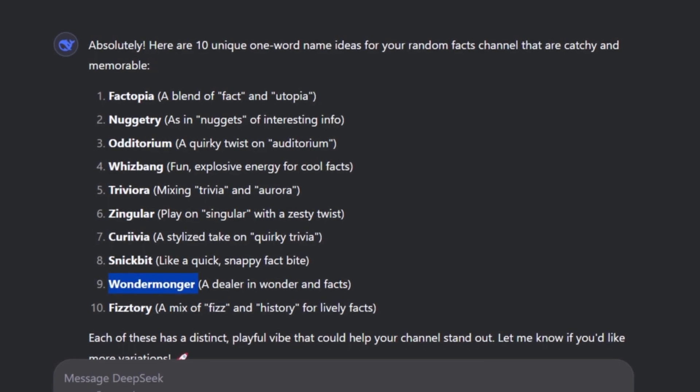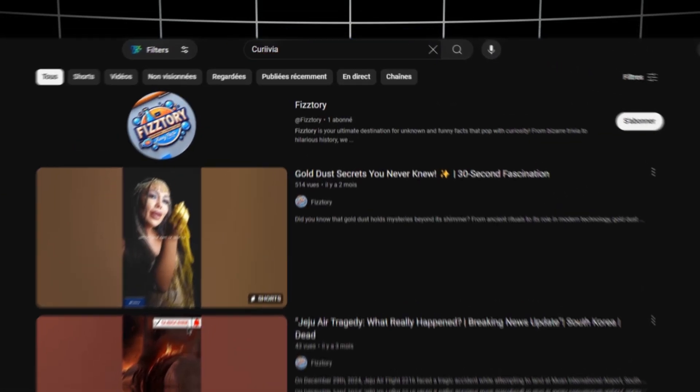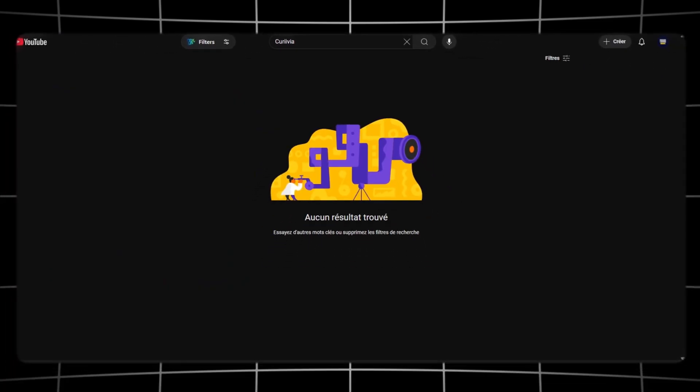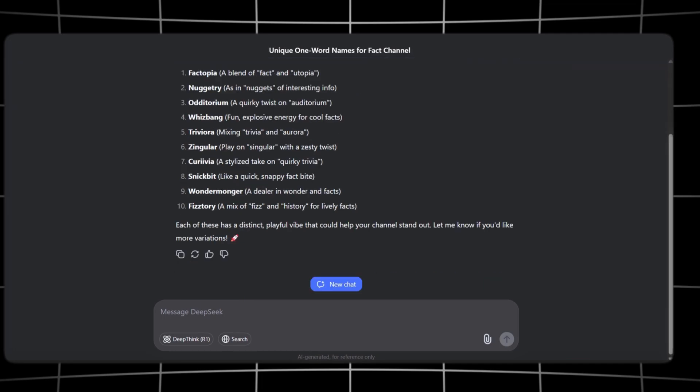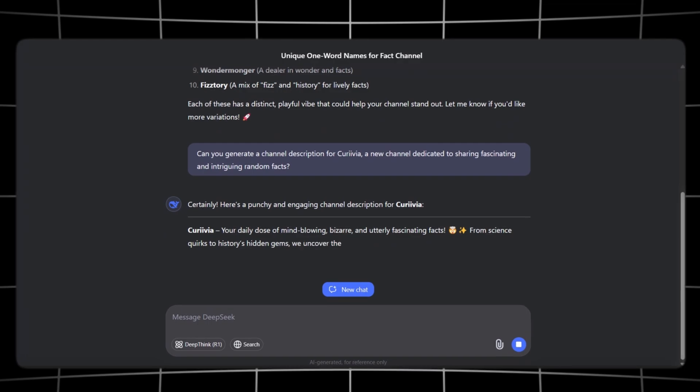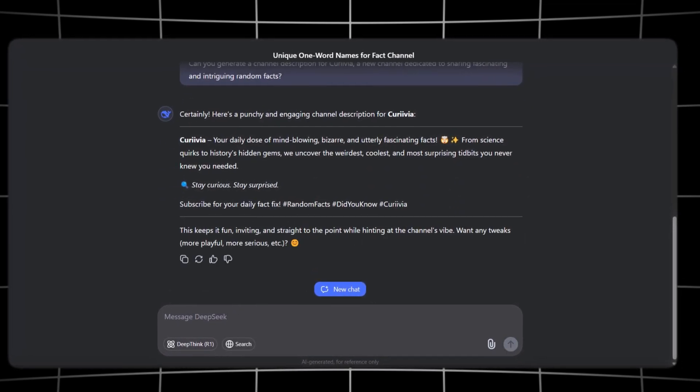From this list, I personally like Curivia. But before making a final choice, always search on YouTube to check if the name is already taken. Once we have our name, we'll use DeepSeek again to generate a short and engaging channel description. Just copy the second prompt, send it in, and boom — we have the perfect description ready to go. Now that our name and description are set, let's move on to the next step.